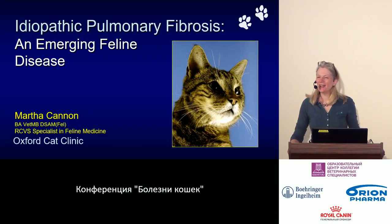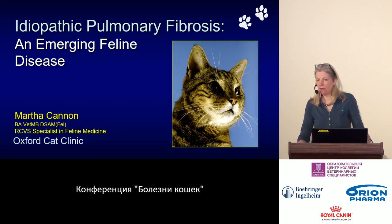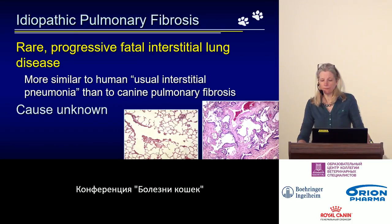Welcome back everyone. In this next session, we're going to talk about another rare condition of cats' lower respiratory tract. Today we continue discussing conditions related to the lower airways. The next disease is idiopathic pulmonary fibrosis, which is truly a complex problem — a condition that has only recently been recognized and understood.